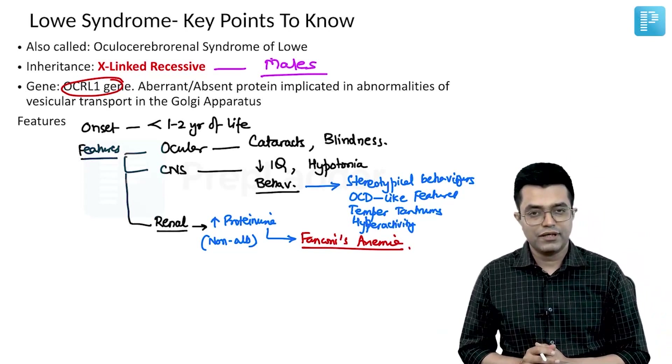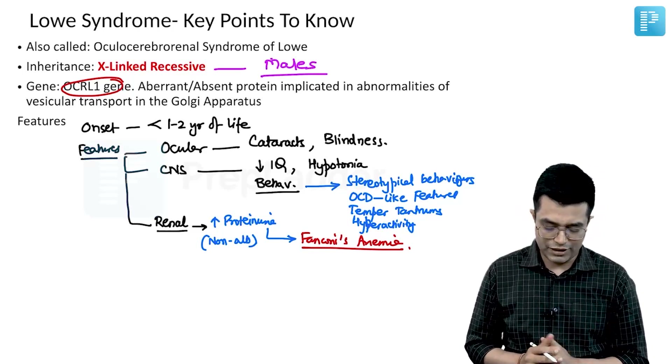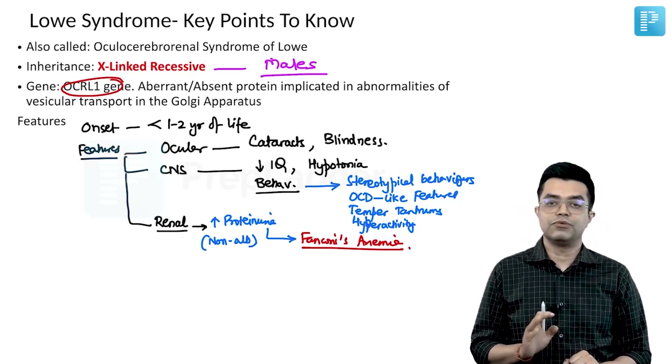Treatment is supportive, and very little can be done. No specific therapy is available for this genetic syndrome. But from a diagnosis perspective, these key points are very important and need to be added to your knowledge.